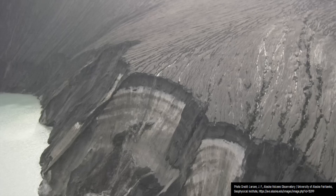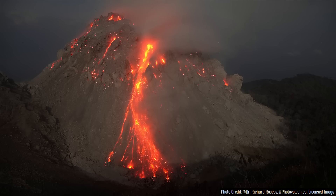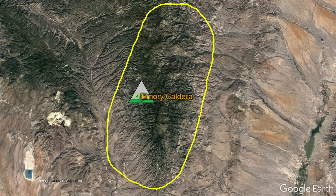This supervolcano did not produce another caldera-forming eruption afterwards, although it may have produced smaller lava dome-forming eruptions before becoming permanently extinct 34 million years ago.